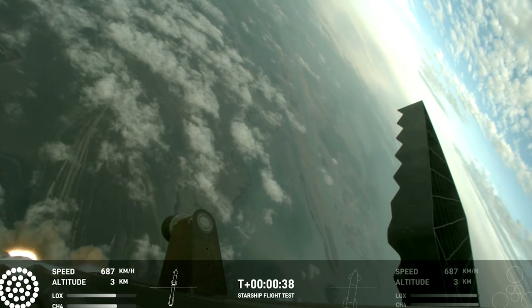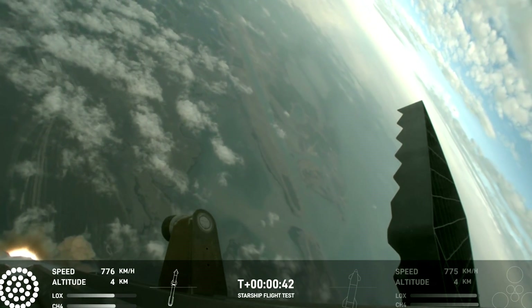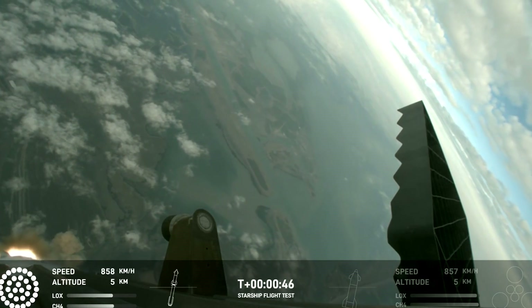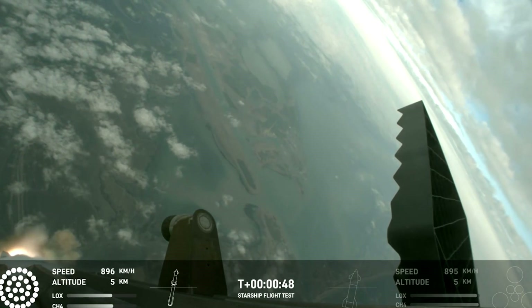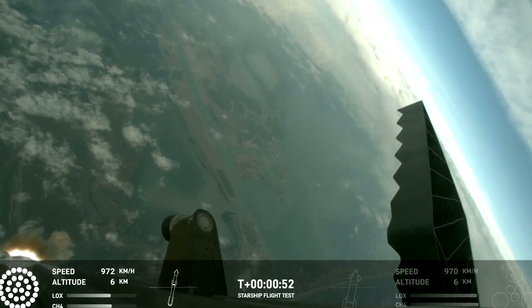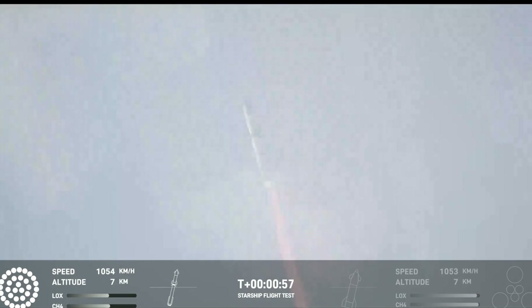30 seconds into flight, we are feeling the rumble. We are seeing all 33 out of 33 Raptor engines ignited on the Super Heavy booster. Booster and ship avionics power and telemetry nominal, acquisition of signal at Corpus Christi. Our trajectory looking nominal, systems looking nominal — just amazing to see all 33 lit up once again.